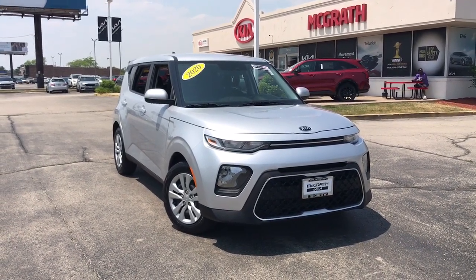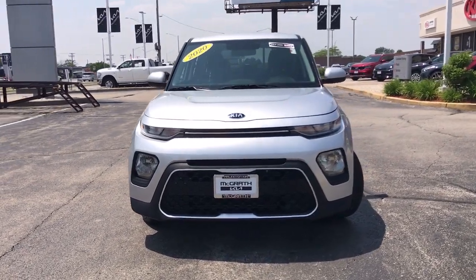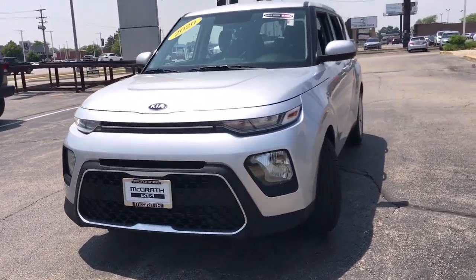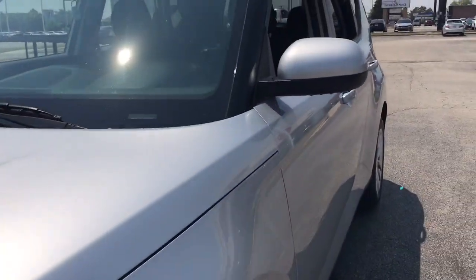You will be amazed by this 2020 Kia Soul. This vehicle is an outstanding buy with fewer than 45,000 miles on the odometer. Take a closer look at this spacious and tech-rich Soul.